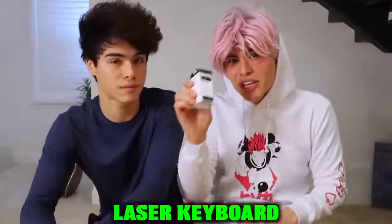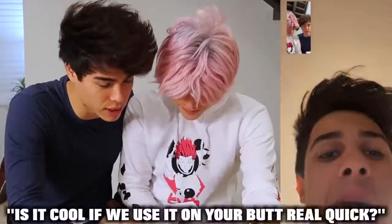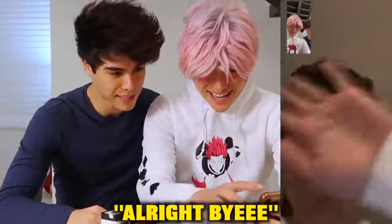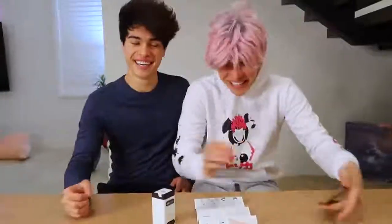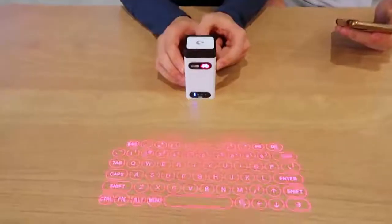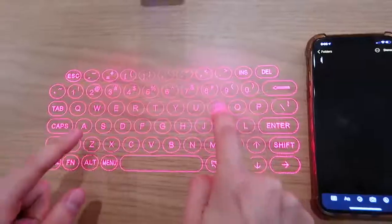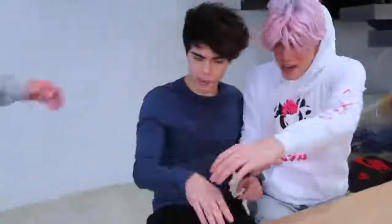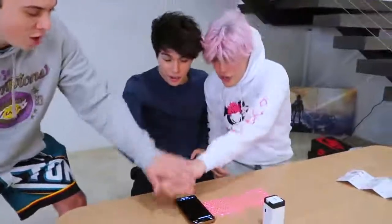So the next gadget we have is this laser keyboard right here for your phone. Let me read the instructions really quick — it says use on a flat surface. It actually worked! Wait — is that saying what I think it's saying? Like and subscribe? Should we do it together? Come on, bring it in, Tanner. One, two, three — like and subscribe!